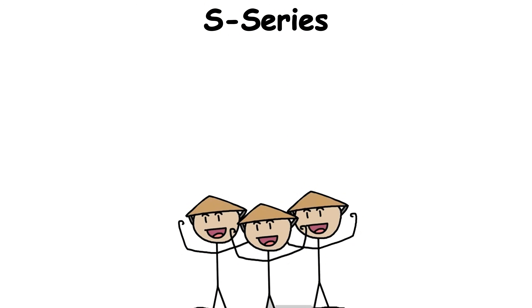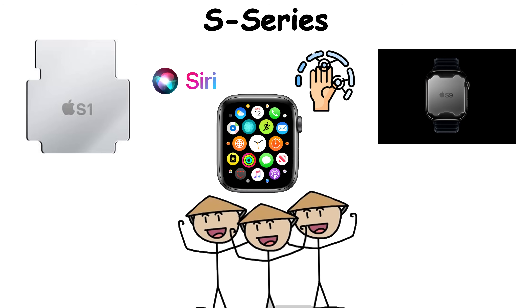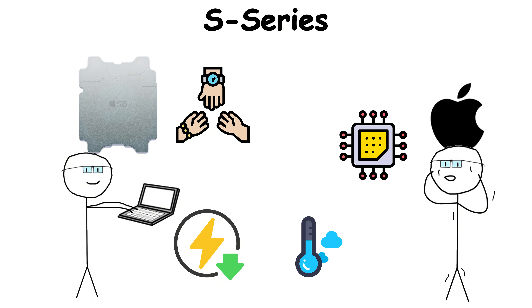Each generation quietly evolved, from the S1 to the lightning-fast S9, where on-device Siri and gesture control now run directly from the chip's neural engine. The brilliance of the S-Series isn't brute force, it's balance — how Apple engineered a processor to sip power, stay cool, and never skip a beat while strapped to your wrist.